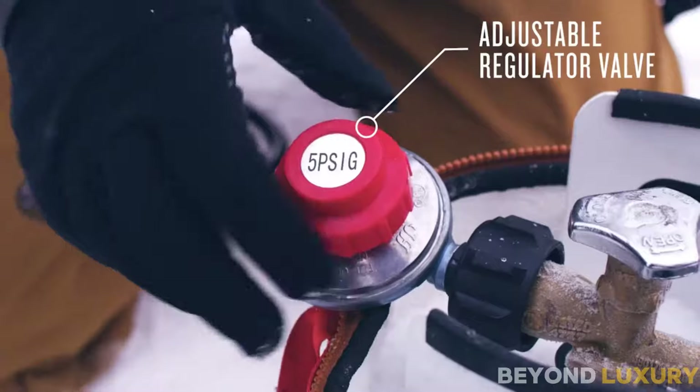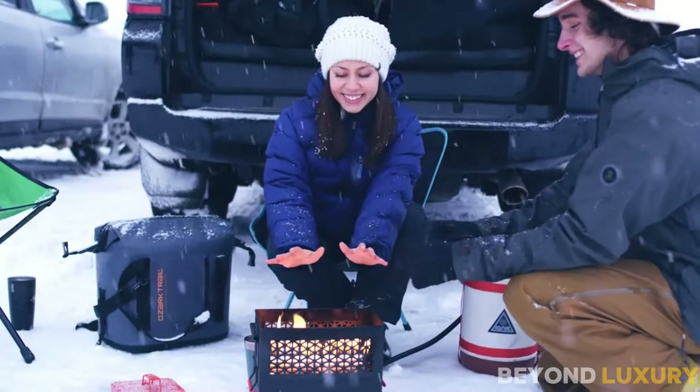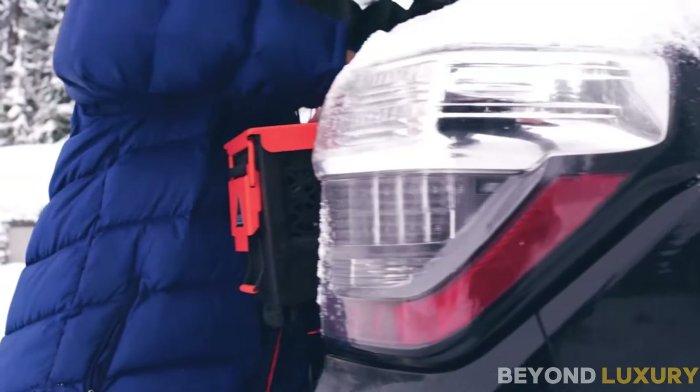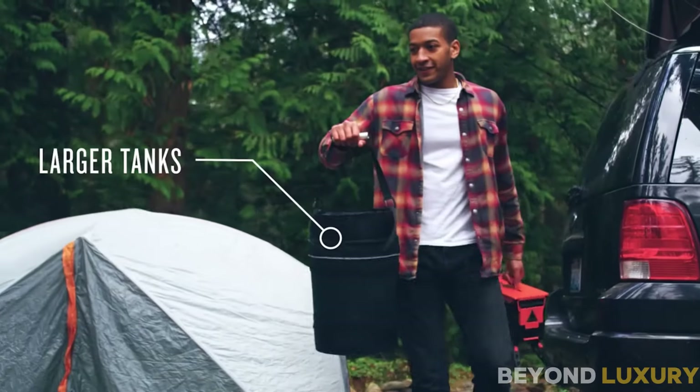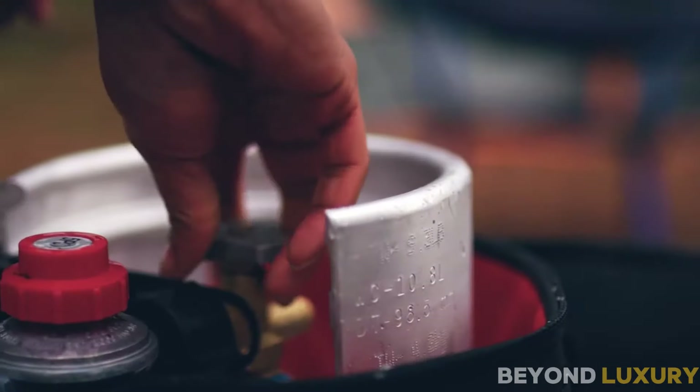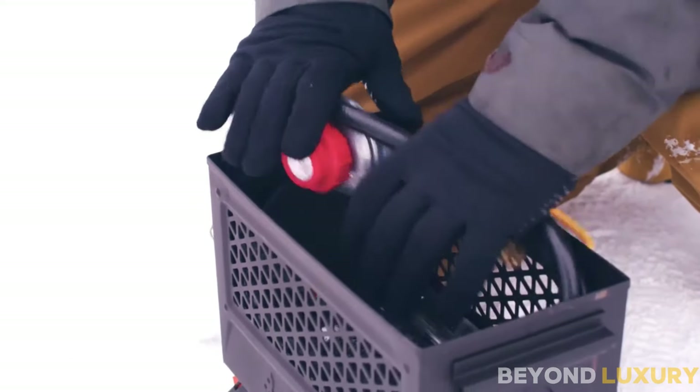With the push of a button, you'll have a warm, inviting flame in seconds. The fire pit is designed to provide a consistent and clean burn, making it a great alternative to traditional wood fires. The Ignic Firecan Portable Propane Fire Pit is priced at just $178.96.